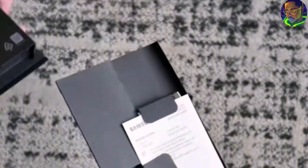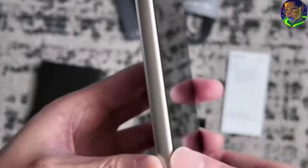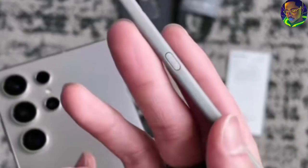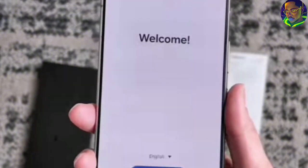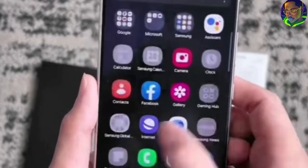How does it compare to the Samsung Galaxy S23 that was launched last year? There has been a lot of buzz, a lot of people talking about the Samsung Galaxy S24 series — the special features, functions, and most especially the AI feature. So in this video I'm going to be talking about everything you need to know about the Samsung Galaxy S24 series. Make sure you don't buy it without watching this video.